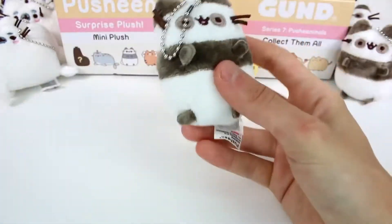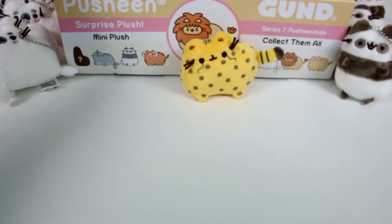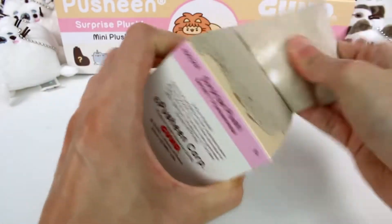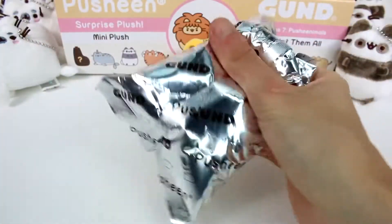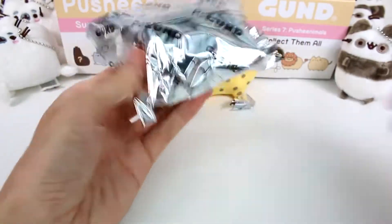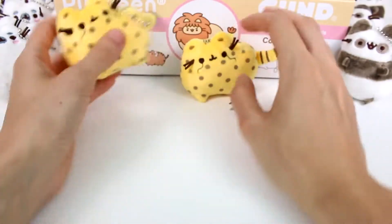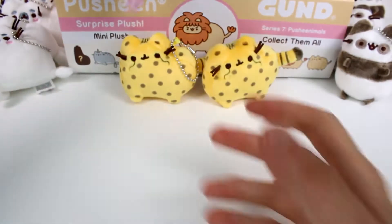We are tied with the seal and the panda being duplicates. Let's see what this last one for the first row is — hopefully it's a new one because I really want to get the full set. It's the cheetah again! Well, we got two cheetahs. Let's move on to the next row. So we only found three different ones, so we have four more to find — plus the mystery one.